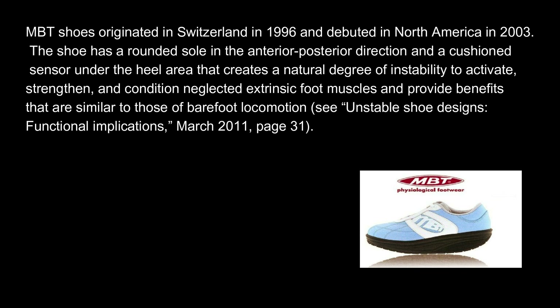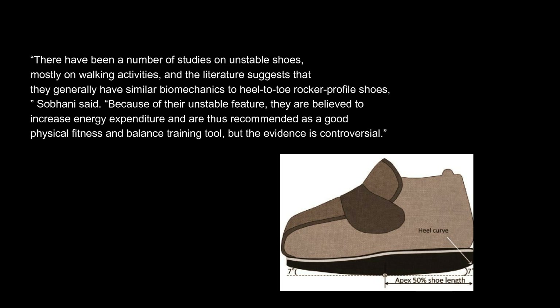Masai Barefoot Technology (MBT) shoes originated in Switzerland in 1996 and debuted in North America in 2003. The shoe has a rounded sole in the anterior-posterior direction and a cushioned sensor under the heel area that creates a natural degree of instability to activate, strengthen, and condition neglected extrinsic foot muscles and provide benefits similar to those of barefoot locomotion. There have been a number of studies on unstable shoes, mostly on walking activities, and the literature suggests that they generally have similar biomechanics to heel-to-toe rocker profile shoes. Because of their unstable feature, they are believed to increase energy expenditure and are thus recommended as a good physical fitness and balance training tool, but the evidence is controversial.